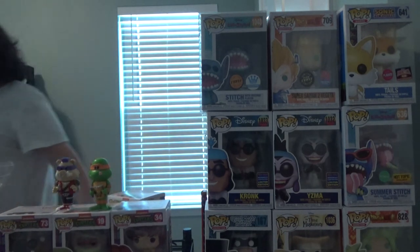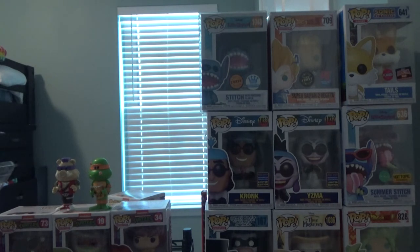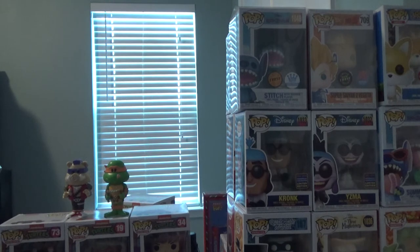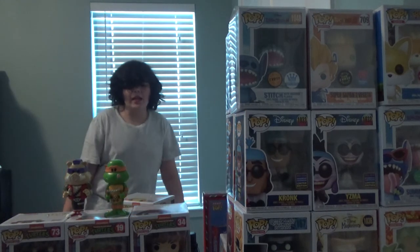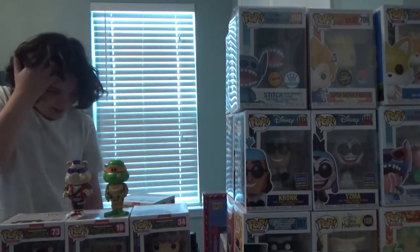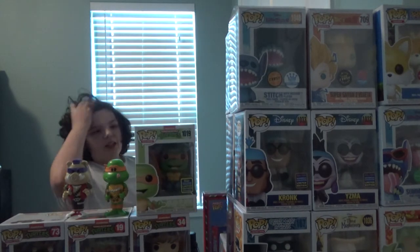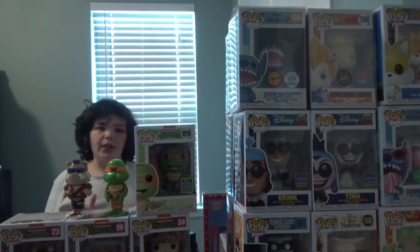I'm sorry, guys, I had to go do something real quick — I had to go battle with Shredder, Bebop, and Rocksteady. Anyway, back to Michelangelo. Again, like I said, this is my most wanted turtle pop.